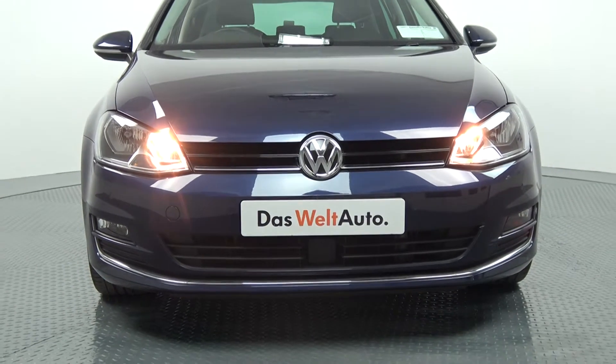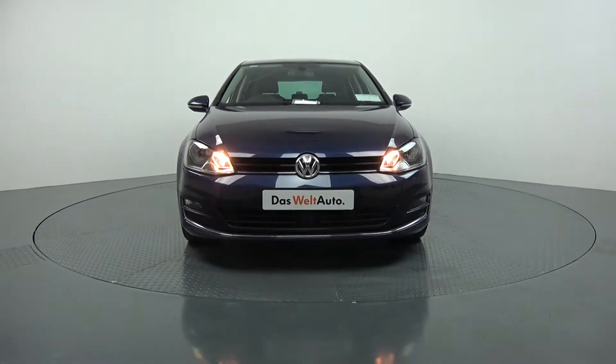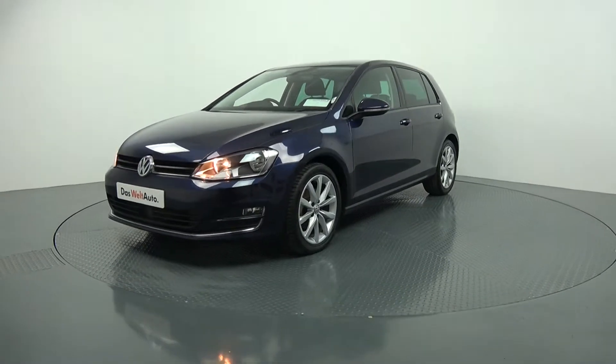Continuing to the side profile, this Volkswagen Golf is complemented with 17-inch multi-spoke alloys. We have your colour-coded electric heated wing mirrors with your LED indicators built in for additional safety. Note the roof spoiler on offer to the rear.